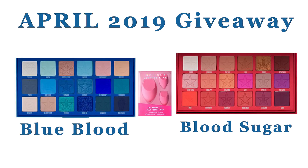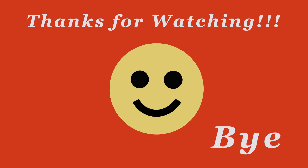Remember the giveaway — we still have the Jeffree Star Blood Sugar and Blue Blood palette. Two people will win this month. All you need to do is watch the video I'll link up above and it gives you all the instructions on what you need to do to enter. Please remember to share and subscribe if you're not subscribed to my channel yet, and if you liked my video please give me a like. I would truly appreciate it, and until the next video, take care, bye!